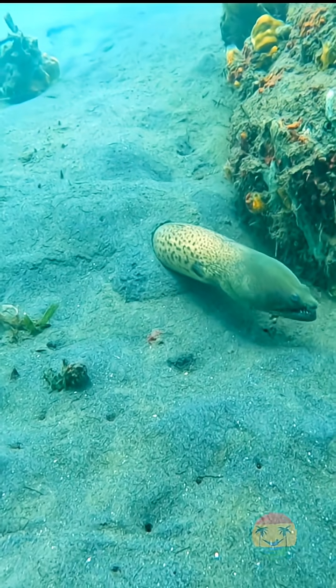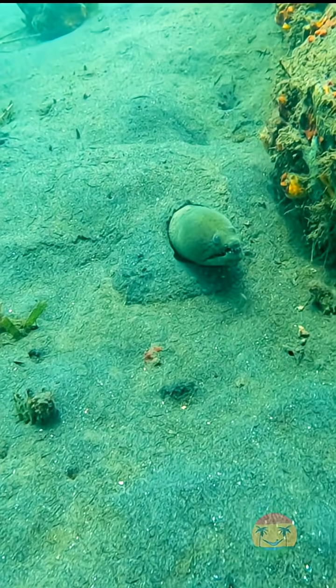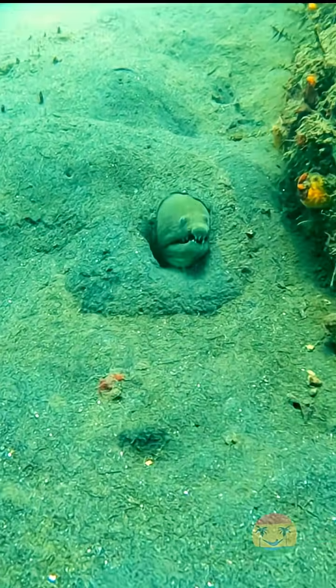They can grow over one meter long, and while they look like snakes, they're 100% fish — just a really sneaky kind.